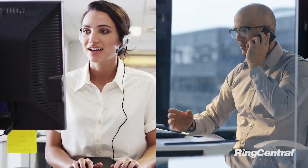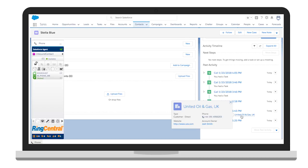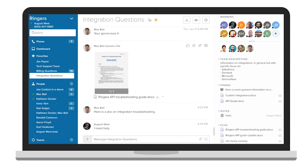RingCentral Contact Center helps you connect customers with the right person. Our easy-to-use agent interface simplifies customer interactions, helping your agents focus on your customers and not your tools. And with RingCentral, experts are just a click away to help with difficult questions.